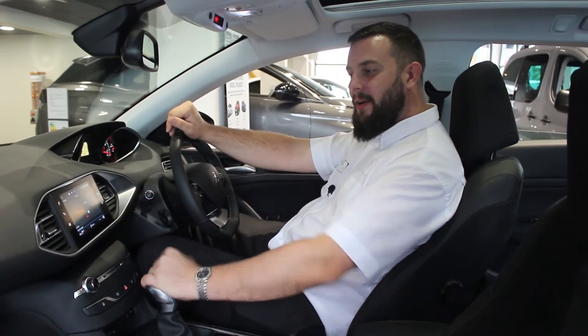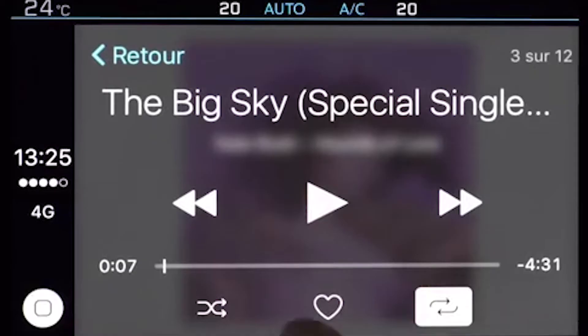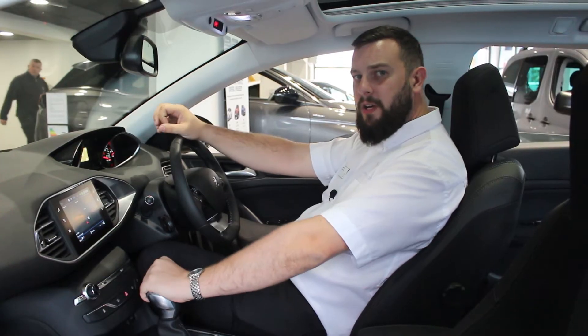The touchscreen in the new 308 now has TomTom Live and Apple CarPlay. It's much more in line with Peugeot's award-winning 3008 SUV.